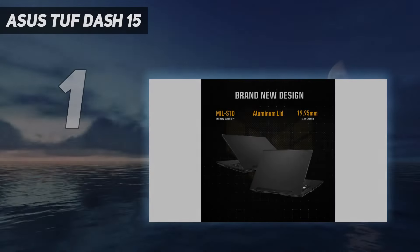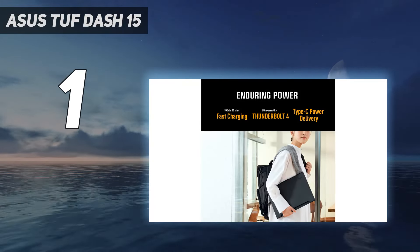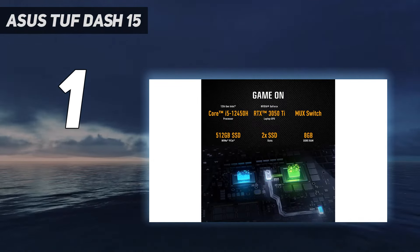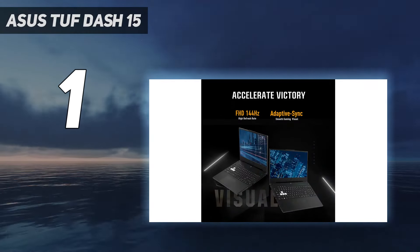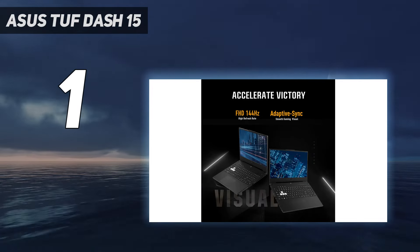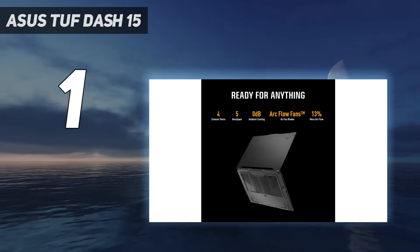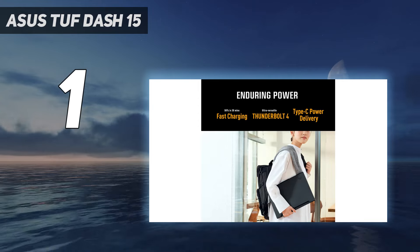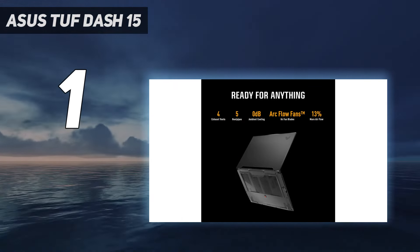And number one, the ASUS TUF F15. The best budget gaming laptop we've tested is the ASUS TUF F15 2022. This 15.6-inch model comes with an Intel 12th Gen Core i5 or i7 CPU paired with an NVIDIA 30 series discrete GPU, up to an RTX 3070. NVIDIA's 30 series GPUs perform well and deliver a 60+ FPS gaming experience in demanding games, though you don't get frame generation — a performance-boosting AI feature only available on the newer 40 series GPUs.